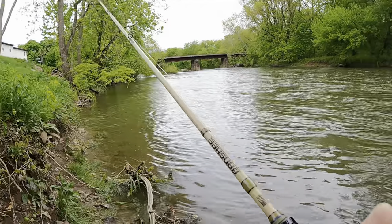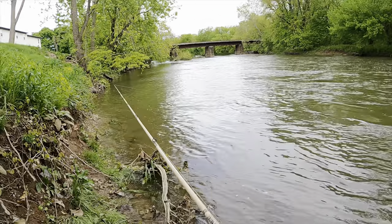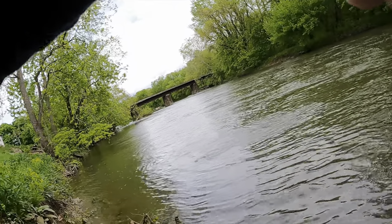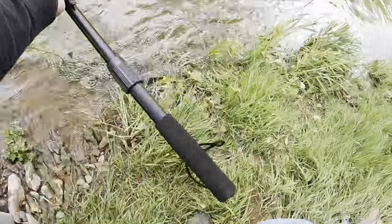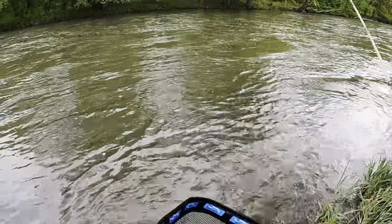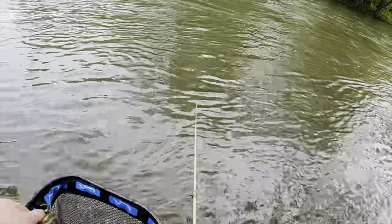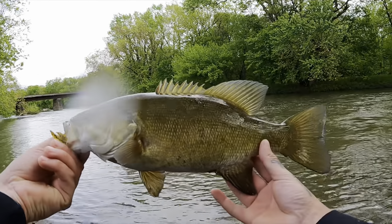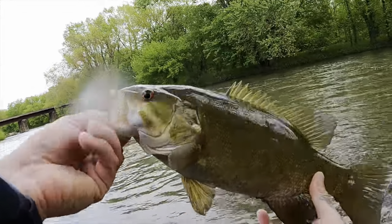It's not gonna hurt to make a couple more casts — like I said, that was the first one. Another one — feels like a decent one. Dang, this is so awesome! Come here bud — there we go! Another absolute dandy of a smallie. Dude, this is awesome — what an awesome day of fishing. Not as big as that first one we just got but still a really, really good fish. All right, thanks for biting bud.